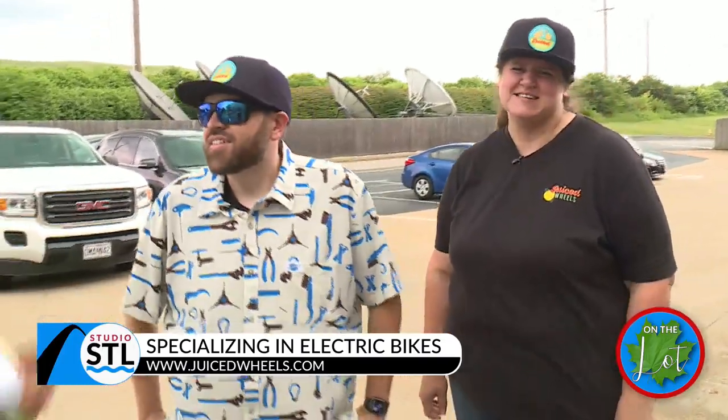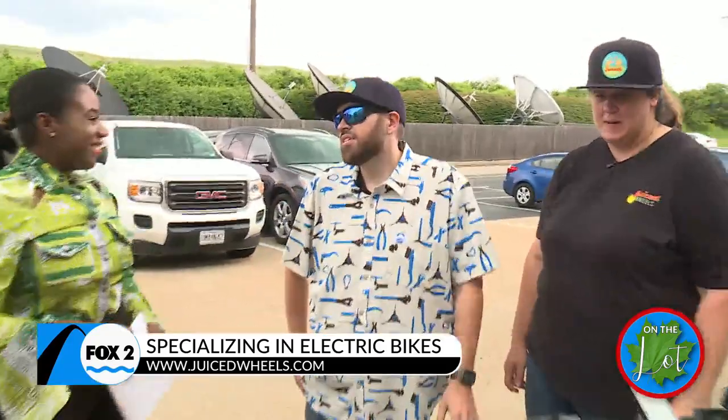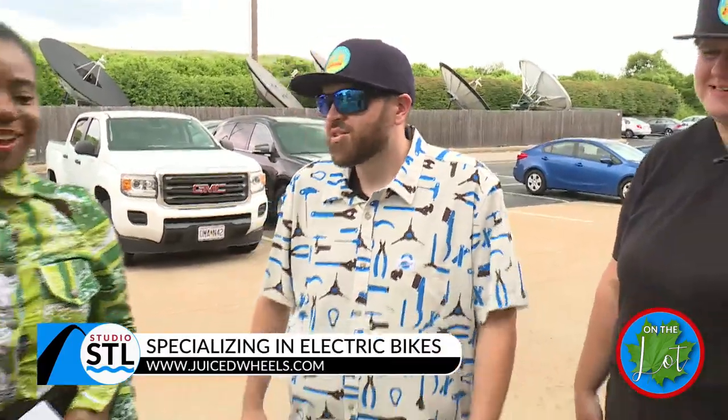So, Juiced Wheels — we are an independent electric bike shop. We deal with all different brands. At the moment we have about nine different brands on our floor, and we brought a few of them with us today for you to check out and enjoy.